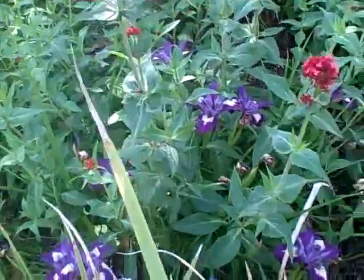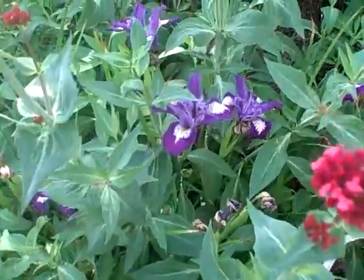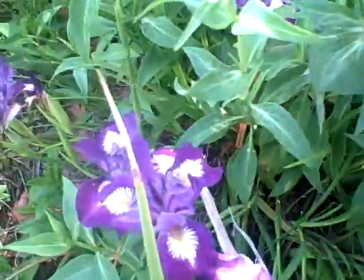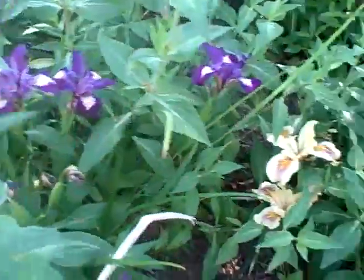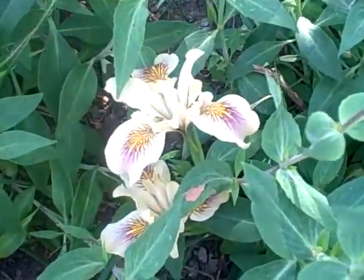One more little stop while we're in this corner of my garden. We have some lovely Pacific Coast hybrid irises. Take a look at the designs and the flowers and the colors — I even have one in this really neat butterscotch color.